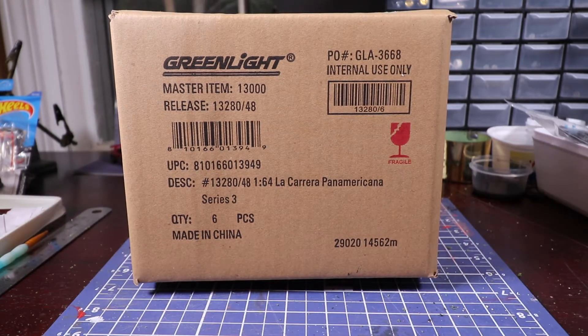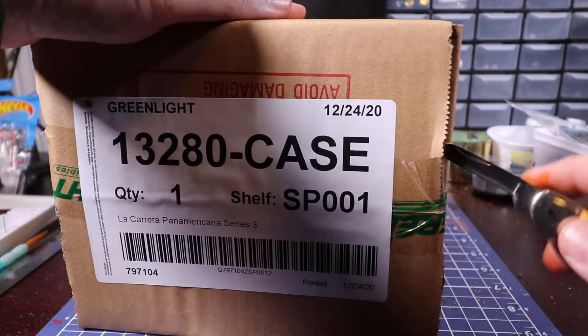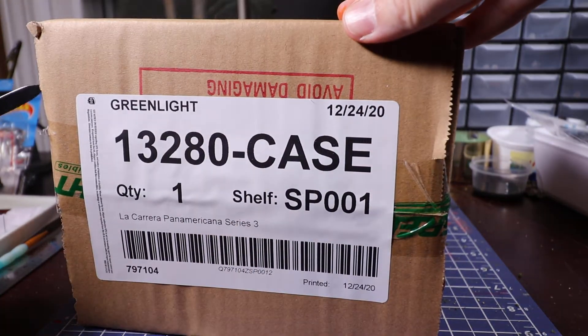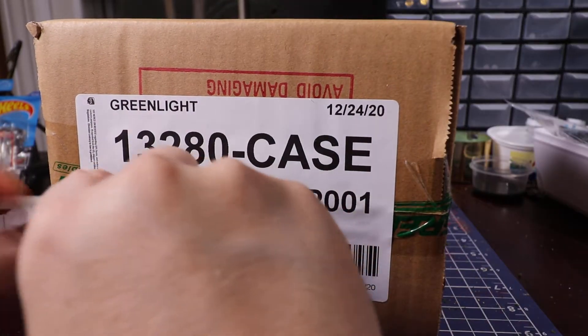So we're going to open it up and see what we can find. We also have a chance at a chase — a green machine — so we'll see how our luck is.